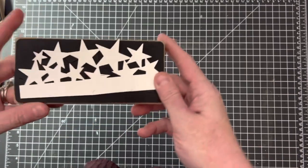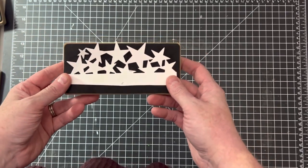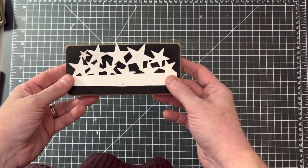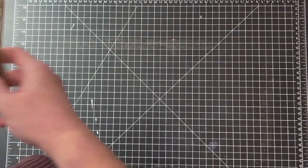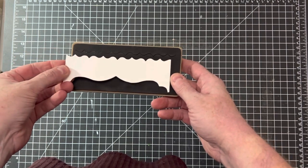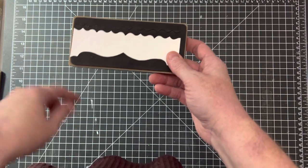This next one is called Star Cluster — should be really fun. This would be great for a birthday party or Fourth of July; you could probably even do Christmas in Christmassy colors with this one. And then this next one is called Brackets — this one will give your card edge a really pretty design. You can also use the negative space on the leftover paper to give it a nice edge as well.